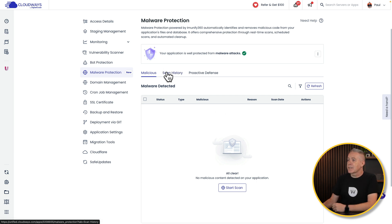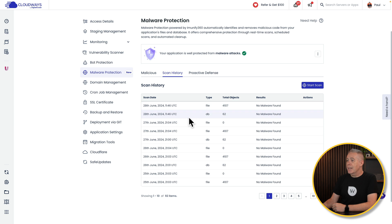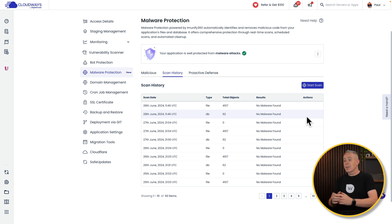You can come through and take a look at your scan history. This will show you any or all of the scans, the dates, if there's anything found, what actions were undertaken, and everything else that goes with it. It's a very simple thing.